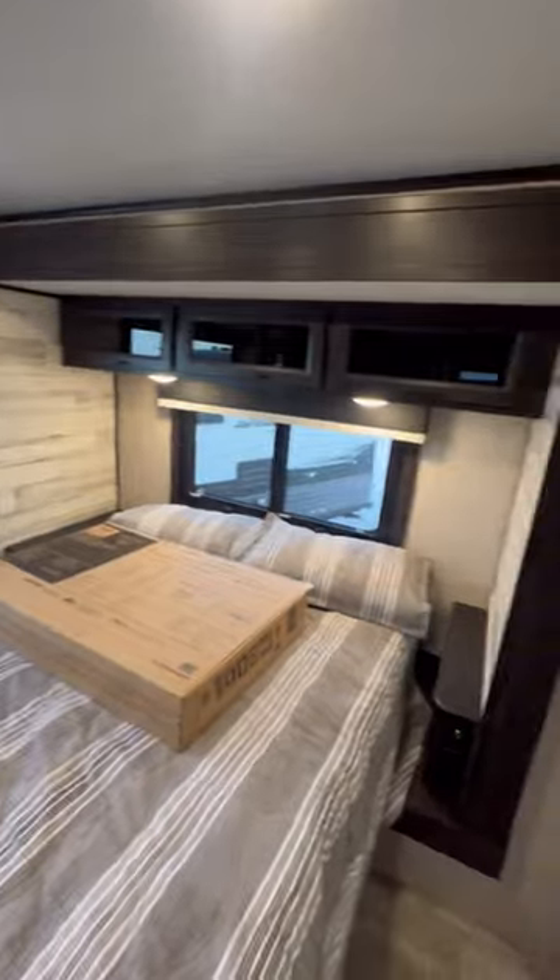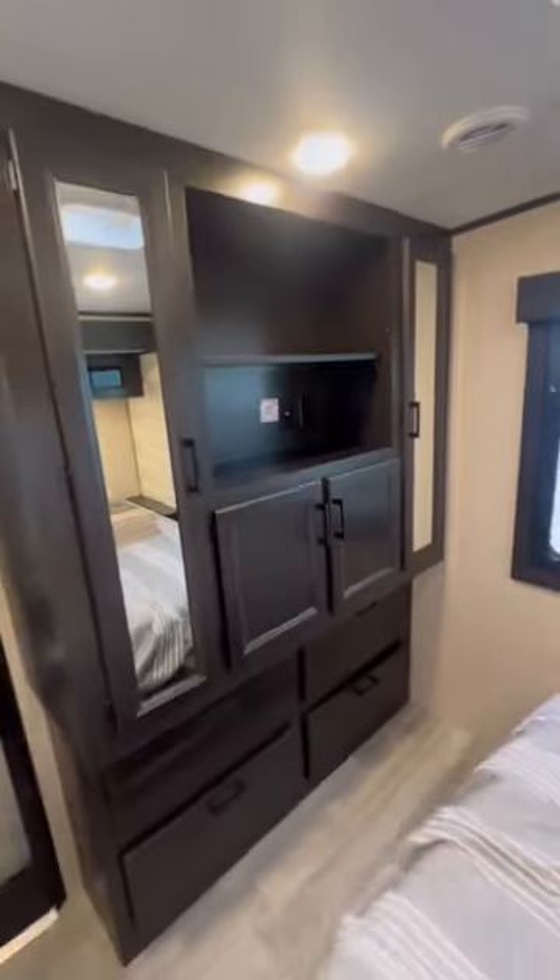Coming through to the bedroom you got a bed slide on a half ton travel trailer, plus a nice wardrobe with room for a TV.